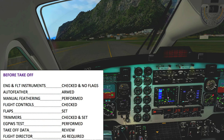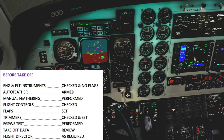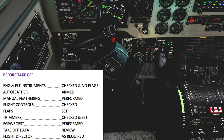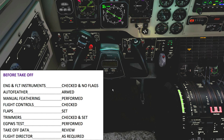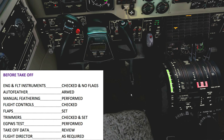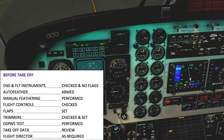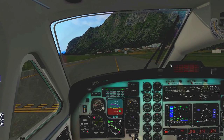Before takeoff checklist: engine and flight instruments checked, no flags. Auto-feather is armed, manual feathering was performed. Flight controls check — painting a square with the yoke. Rudder full left, full right, neutral — flight controls are okay. Flaps coming down to approach flaps. Trimmers are checked. EGPWS test is not simulated. Takeoff data: 110 V1, 115 V-rotate, V2 is 120. Flight director is turned on. Before takeoff checklist complete.